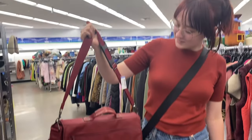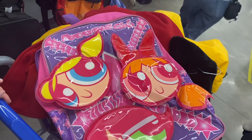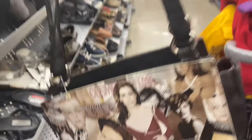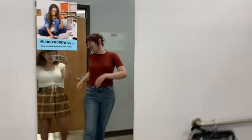We also saw a lot of cool bags — we didn't end up getting any of them, but I thought I'd show you guys because they were so sick. And with that, we had a lot to try on and a lot to narrow down, but we did it. So let's get into the haul!